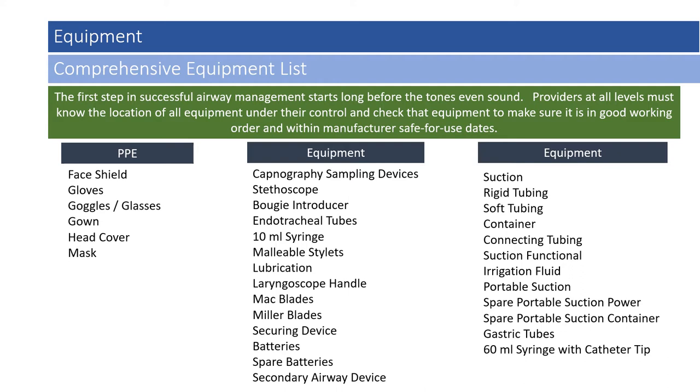Let's start with personal protective equipment: face shields, gloves, goggles, glasses, gowns, head covers, and masks. All keep us safe while performing these skills.